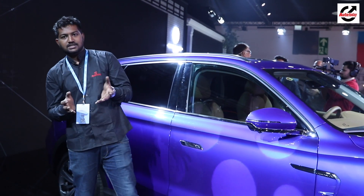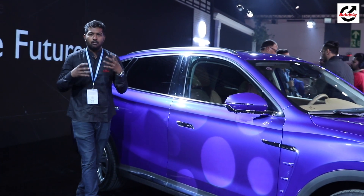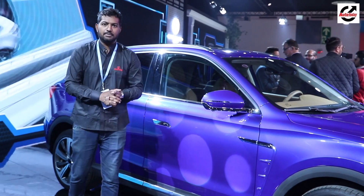Of course, MG have not given a launch timeline for this car, but it is supposed to showcase what they want to do in India and what kind of products they want to bring to the country.